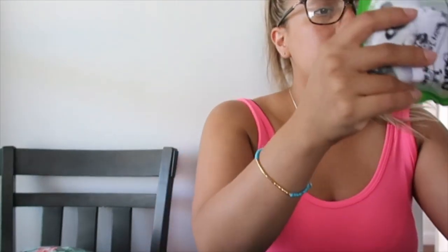Hi guys, so today as you can see I have some Amazon things that I ordered. I wanted to show you guys because I want to review them. Most of them are baby things, and I want to do a review because sometimes you buy things and you don't know if they work or not, so I'm gonna review them.